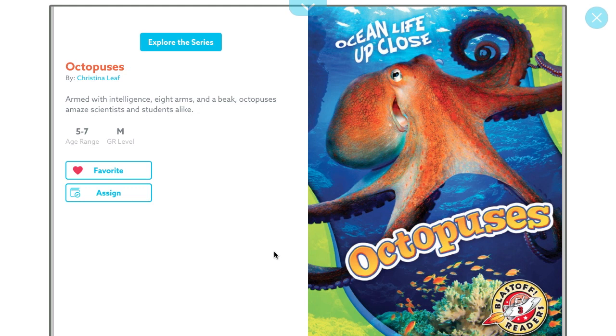Hello, boys and girls, this is Mrs. Swain, and I'm going to read you a story. This story is titled Octopuses, and the author is Christina Leaf.